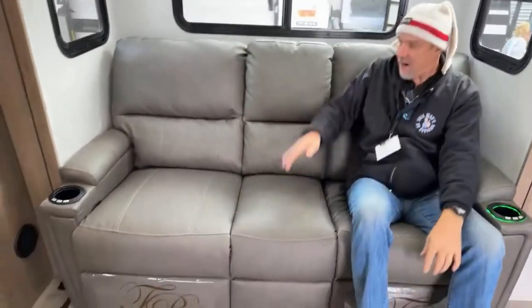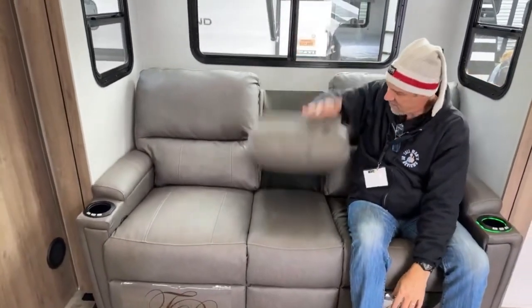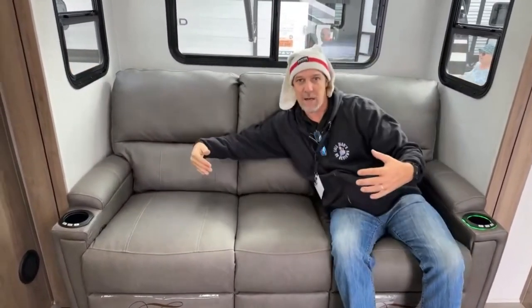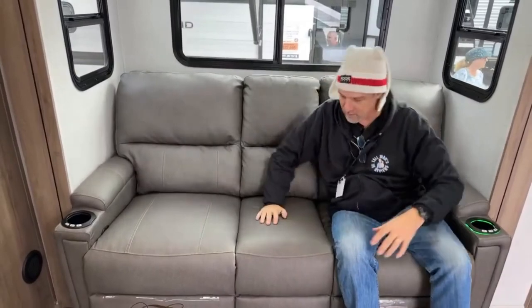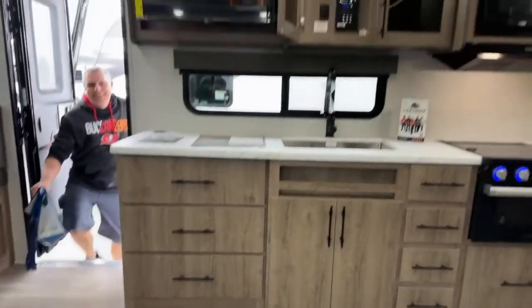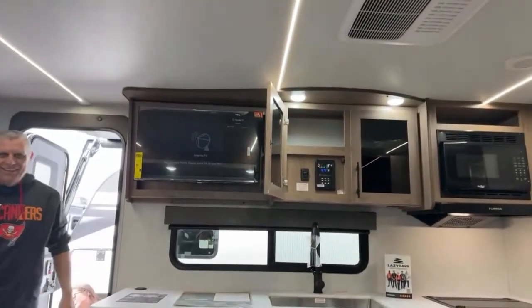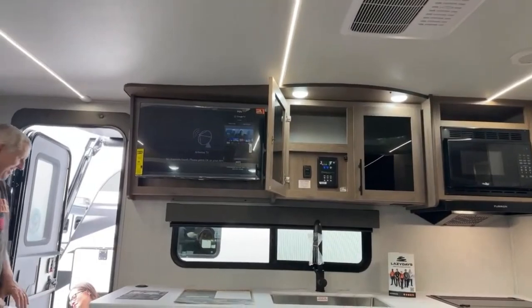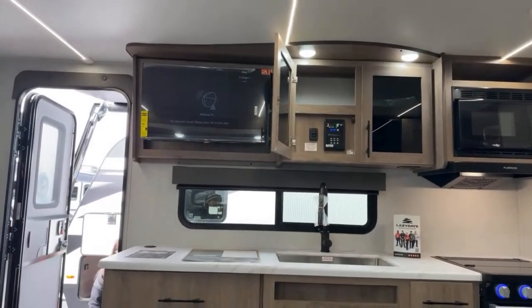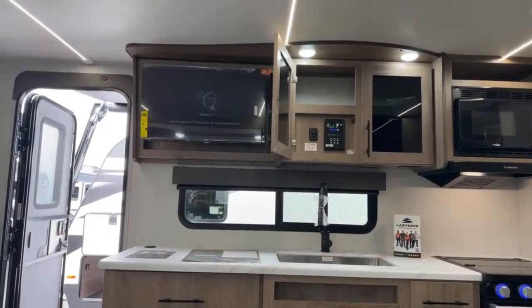Here are your theater chairs — just two of them. This is either an armrest or, if it's up, it's a snuggler so you can get a little close to the loved one. Directly across from here is your TV. The one installed is a little on the tiny side, but you could probably put a bigger one in there.